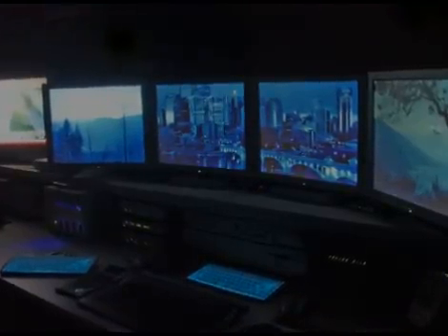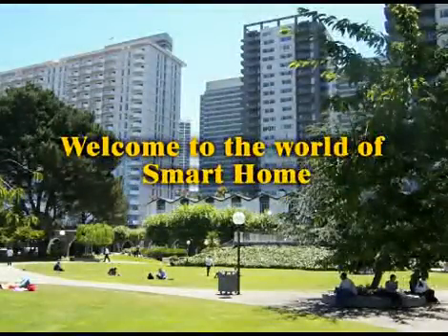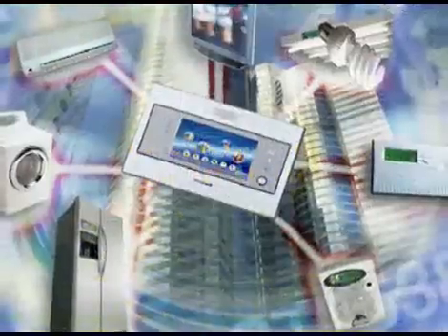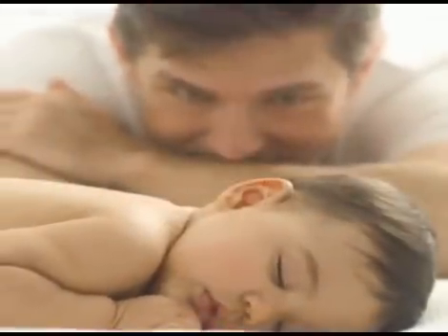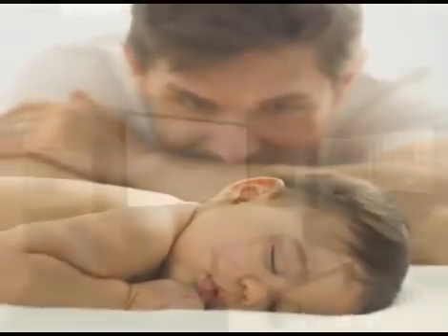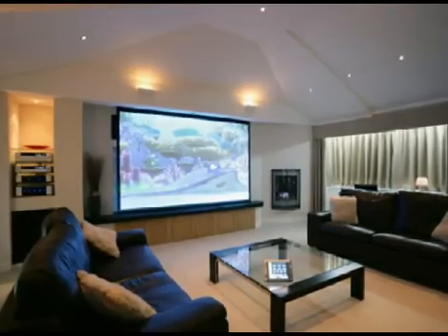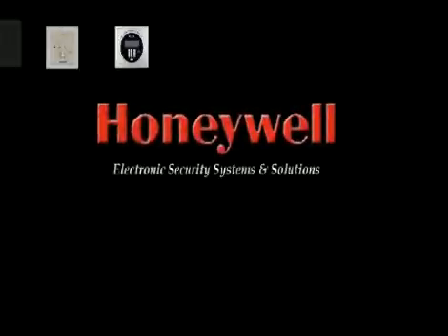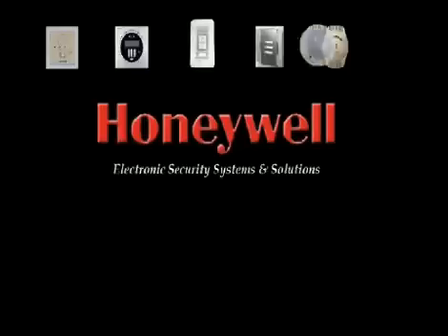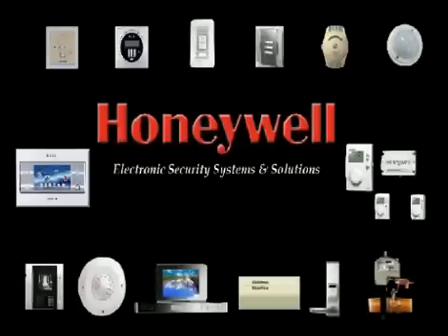Welcome to the world of smart homes, where you can control your environment at the touch of a button, where you can feel safe and secure at all times, and where you can access your home anytime, anywhere in the world. Honeywell, a leader in automation technology, is an international manufacturer and distributor of electronic security systems and solutions.